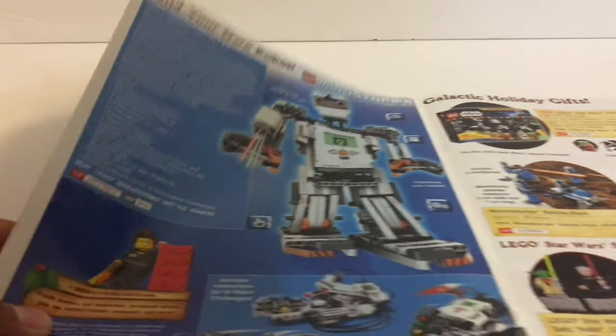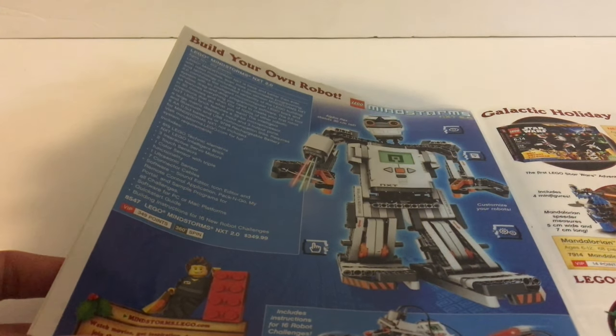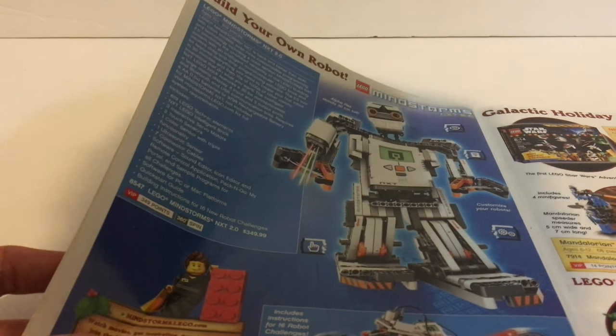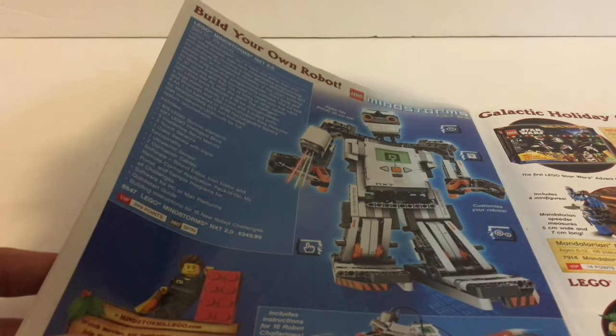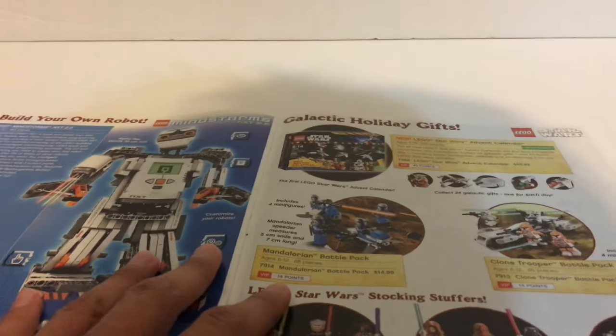Before we get into Star Wars — Mindstorms NXT 2.0. Wow. I can't even imagine. Yeah, that's all I have to say about that.